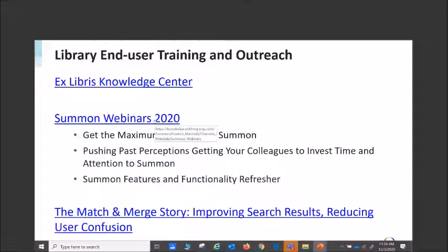We had several webinars from my colleagues this year: 'Getting the Maximum Value Out of Summon,' 'Pushing Past Perceptions: Getting Your Colleagues to Invest Time and Attention to Summon' by my co-worker Patty, and Brent gave a 'Summon Features and Functionality Refresher.' This link takes you to the recorded webinars. I also mentioned the match-and-merge story webinar — I think it's worth watching even if you've been using the product for a long time, since things have changed since your implementation training.